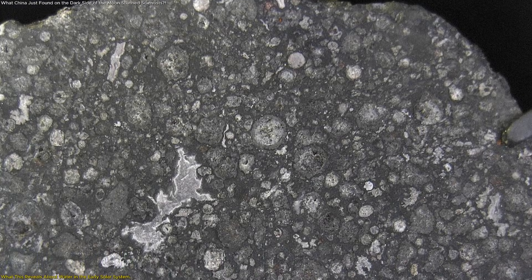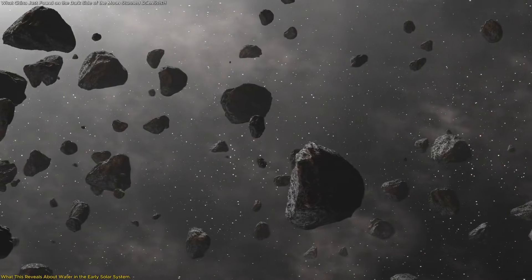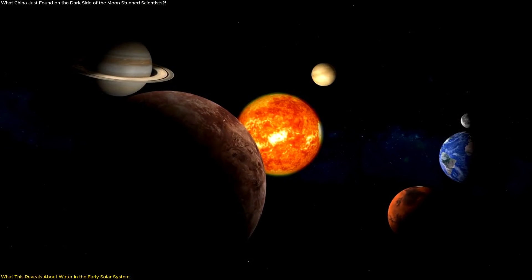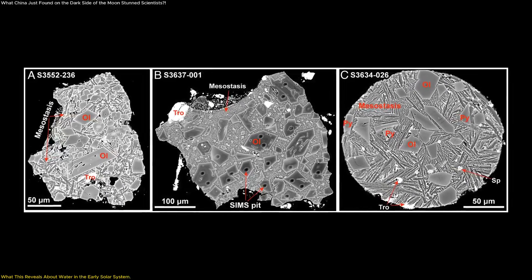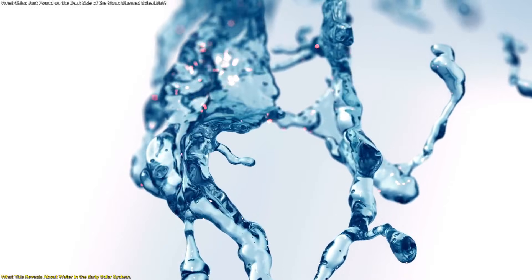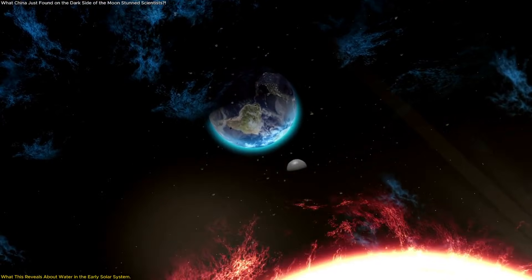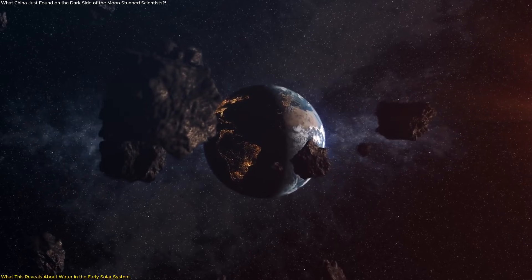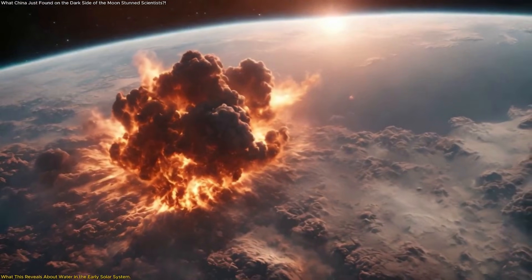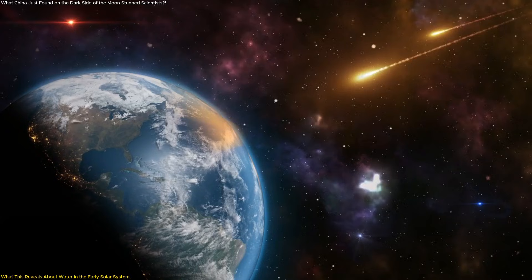The presence of CI chondrites on the moon carries implications far beyond lunar science. These meteorites are among the most chemically primitive materials known, and their composition closely matches the elemental makeup of the early solar system, making them valuable records of how planets formed. What makes CI chondrites especially important is their high water content — they contain water bound within minerals, along with carbon and other volatile elements essential for building planetary atmospheres and potentially supporting life. For many years, scientists debated where Earth's water came from. One idea suggested comets; another pointed to asteroid impacts. However, Earth's active geology has erased most direct evidence of those early delivery mechanisms.